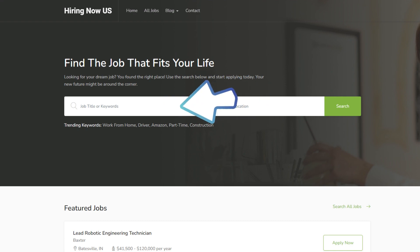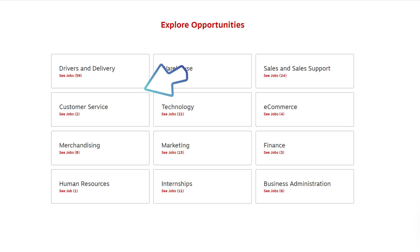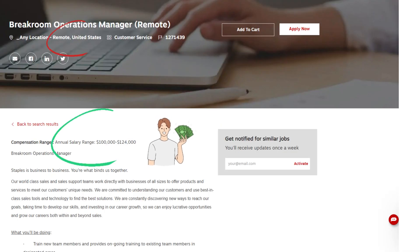Now we'll get to the job of the day: a Break Room Operations Manager — Remote — at Staples. In your web browser, type careers.staples.com, scroll to the bottom of the page and click Customer Service, then scroll down until you see the position 'Break Room Operations Manager Remote' and click the job title.